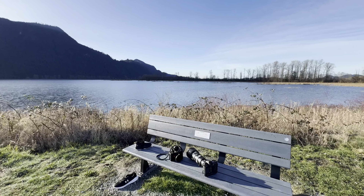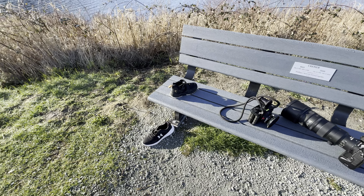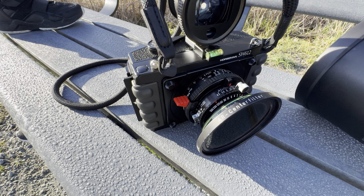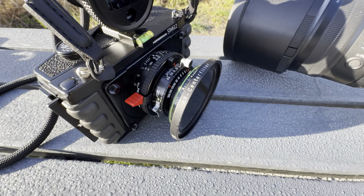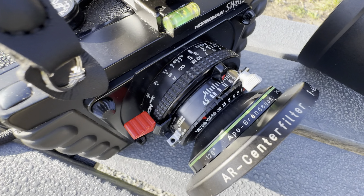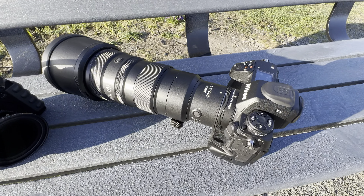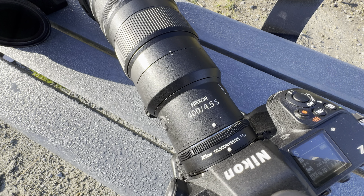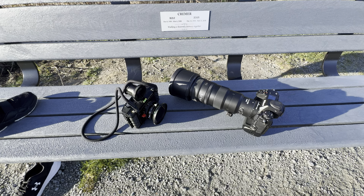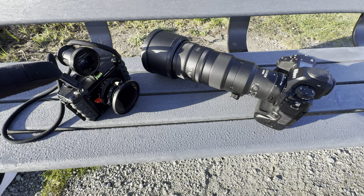We're here with a Horseman 612 SW super wide, mounting a 45mm Rodenstock Apo-Grandagon with a center filter with two-and-a-half stops of darkening effect. Right next to this we've got a Nikon Z9 with a 400mm f/4.5 S with a 1.4x teleconverter mounted on it.